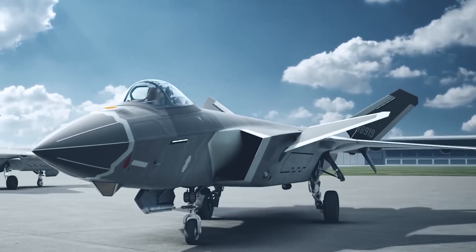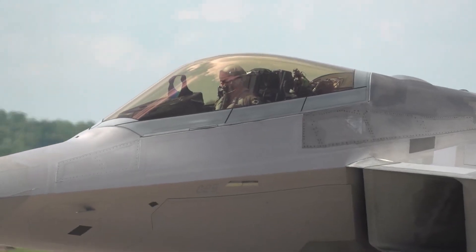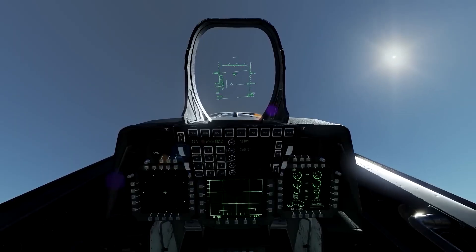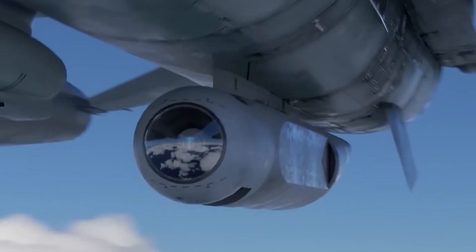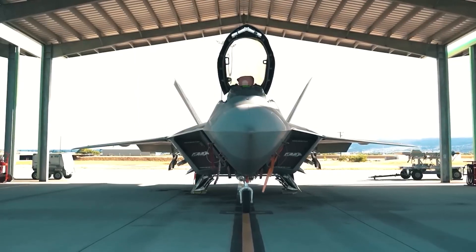Meet the incredible F-22 Raptor. The Lockheed Martin Boeing F-22 Raptor is a fifth-generation, single-seat fighter jet. Its one-of-a-kind combination of super-cruise, super-maneuverability, stealth, and sensor fusion all in one platform makes the Raptor the first of its kind.